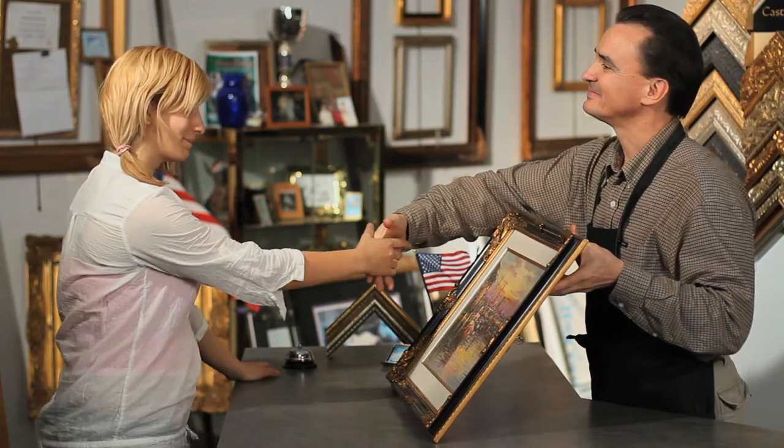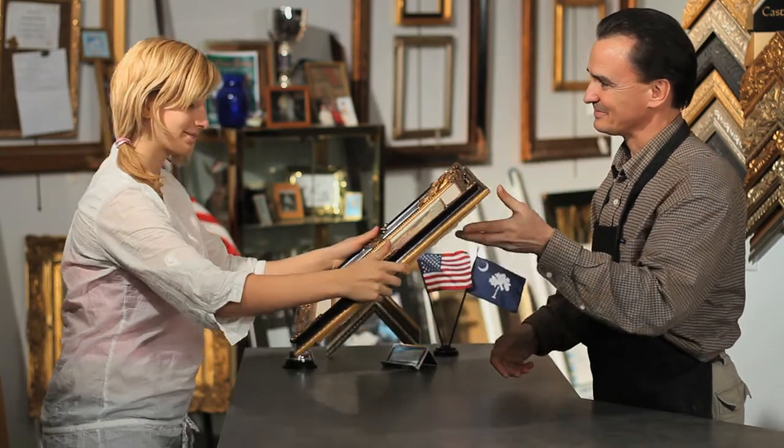Bring us your artwork and our craftsmen will find the best ways to have them framed within your price range. With thousands of happy customers, you can be confident that your artwork will be handled with care. We offer free estimates and expertise.